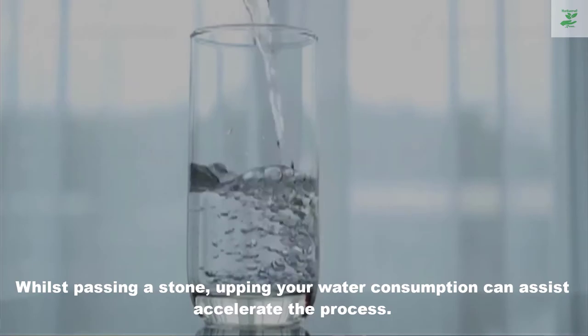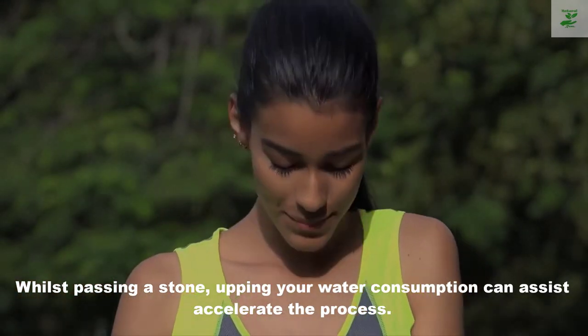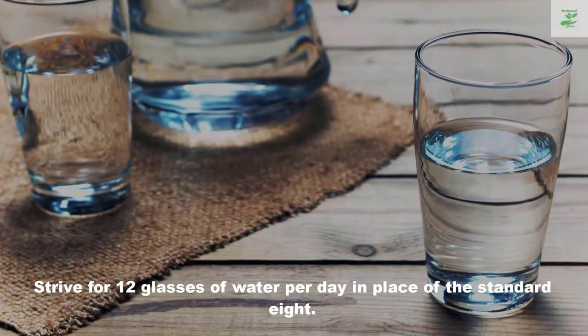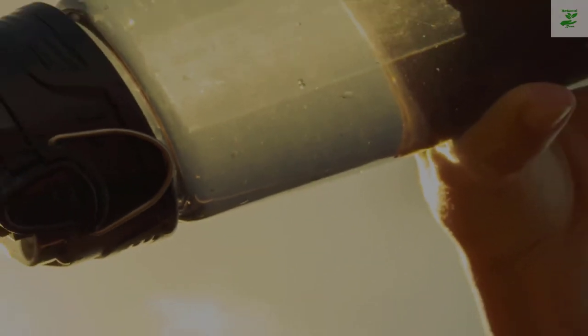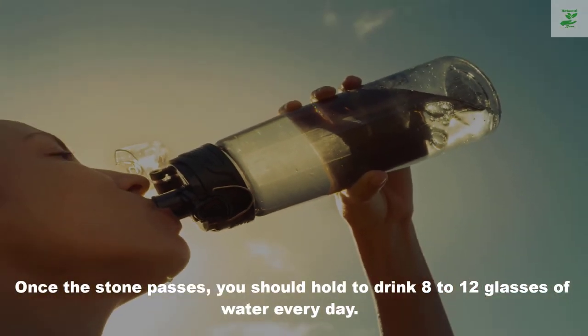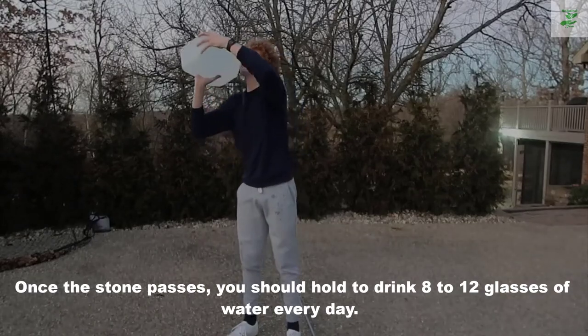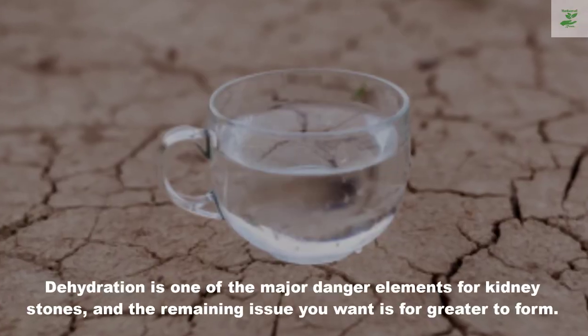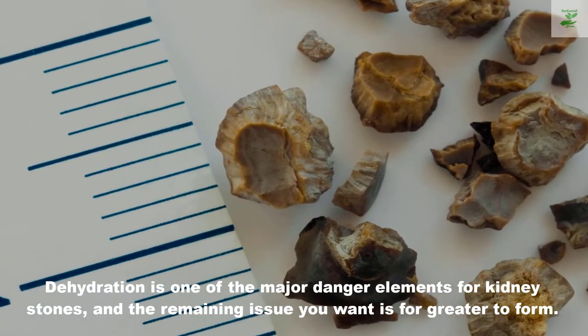Number one: water. When passing a stone, upping your water consumption can help accelerate the process. Try for 12 glasses of water per day instead of the standard recommendation. Once the stone passes, you should continue to drink 8 to 12 glasses of water every day. Dehydration is one of the major risk factors for kidney stones.